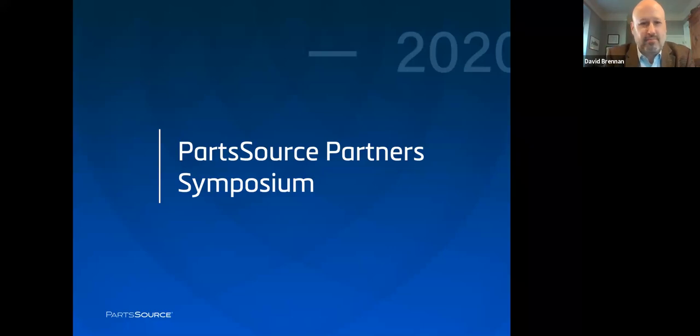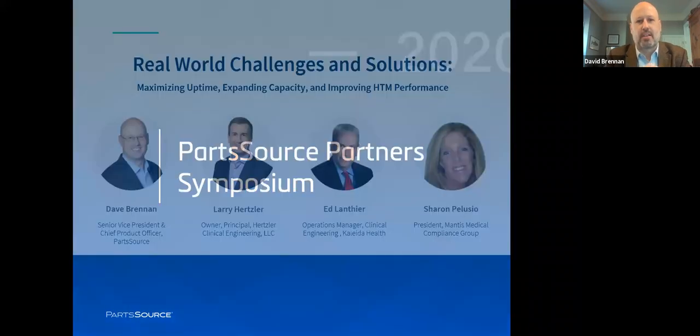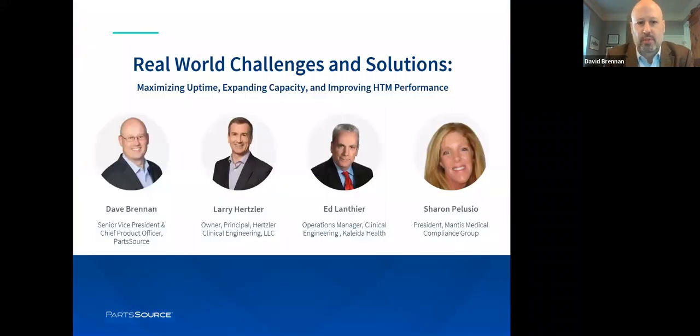Good morning all and welcome to Real World Challenges and Solutions: Maximizing Uptime, Expanding Capacity, and Improving HTM Performance. I am joined today by three outstanding professionals, and I think if our count is correct, we've got over 100 years of experience in clinical engineering here. I'd like to welcome Ed Lanthier, Manager of Clinical Engineering for Collider Health; Larry Hertzler, the Owner and Principal of Hertzler Clinical Engineering; and Sharon Peluccio, President of Mantis Medical Compliance Group.